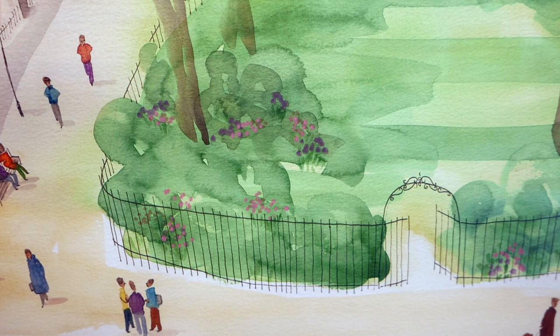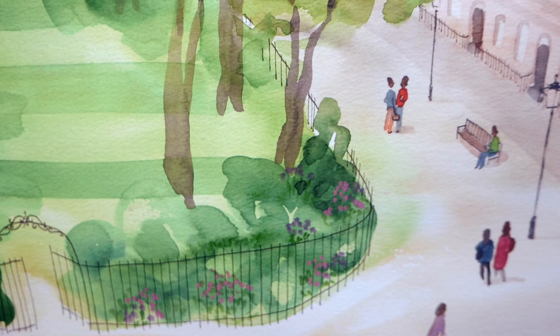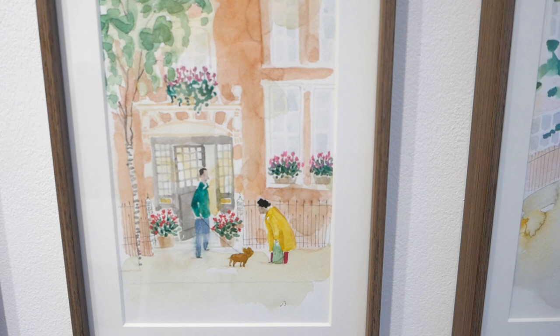I ran a graphic design business for 10 years which I loved, but the best part was creating illustrations for clients. I realised that what I really wanted to do was be a painter, so I took the plunge three years ago to become a full-time artist.